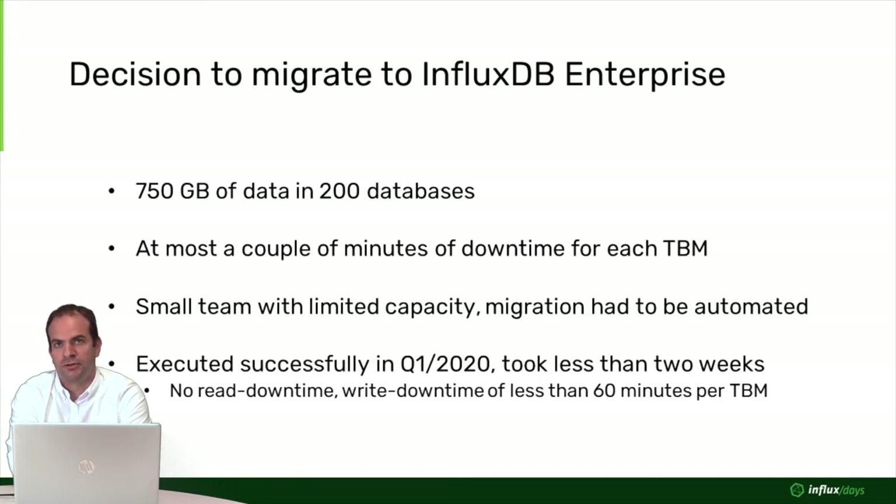The platform was already live at this point, so we didn't want to introduce a lot of downtime. Our goal was at most a couple of minutes of downtime per TBM during migration. As a small team with limited capacity, we had to automate most migration tasks. We wrote a couple of rather simple shell scripts which robustly migrated the data from the InfluxDB containers in Kubernetes into a new InfluxDB Enterprise cluster that we set up together with the InfluxData company.